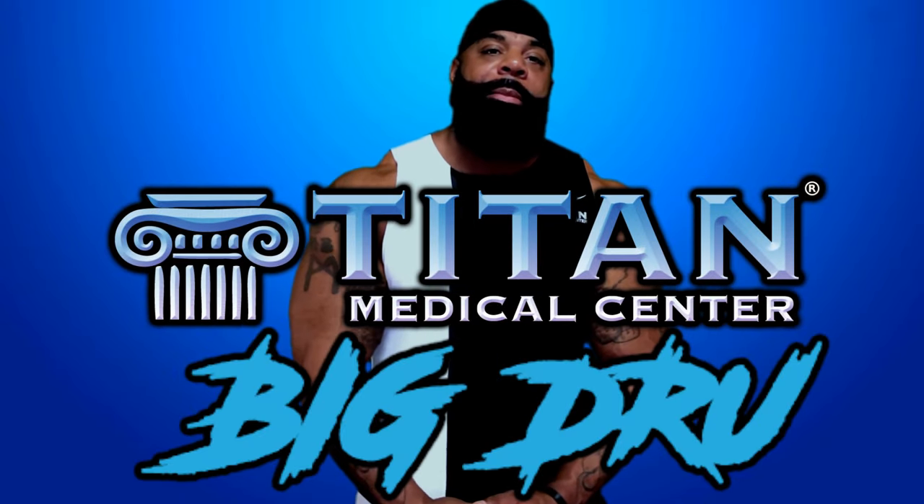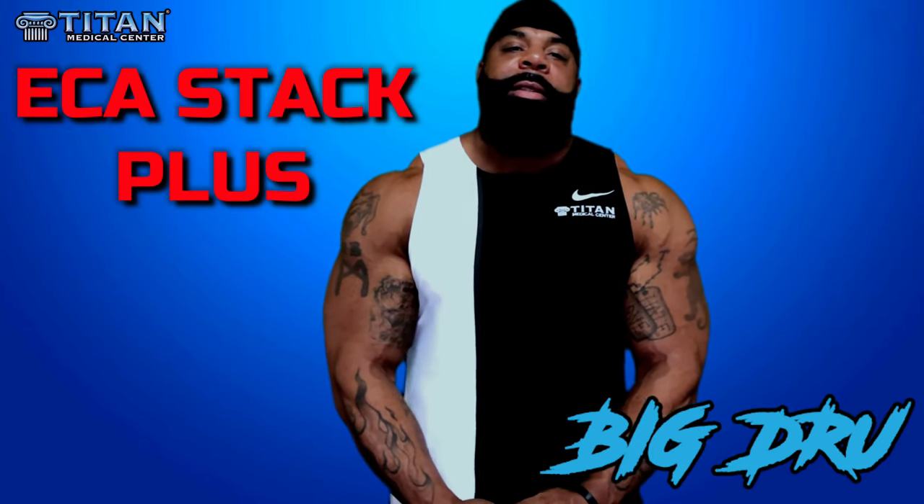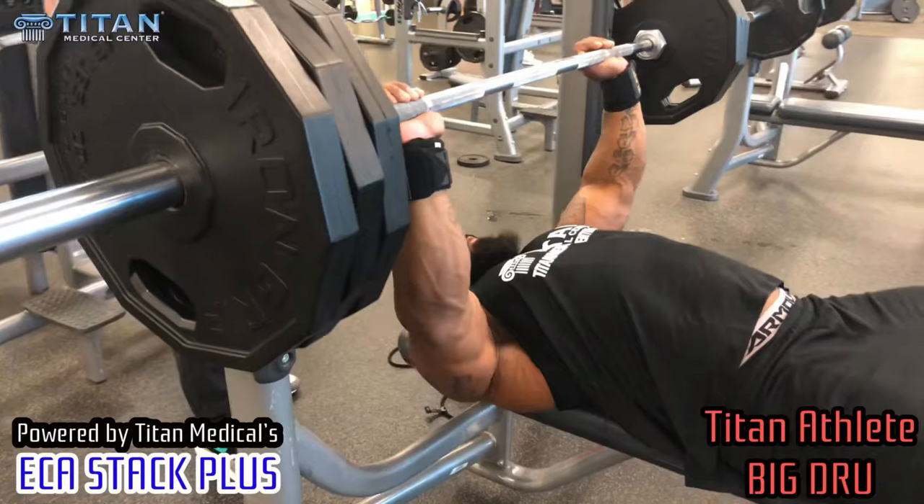What's up guys? This is Big Drew. Today I'm at Titan Medical. I'm going to talk about the ECA Stack Plus. This stack is perfect for me, and I'm going to tell you why it's going to be perfect for you.